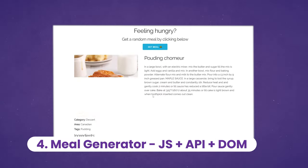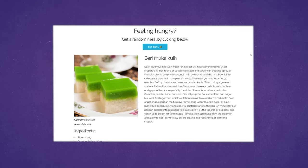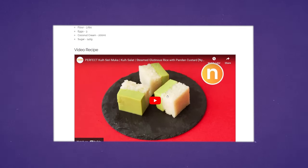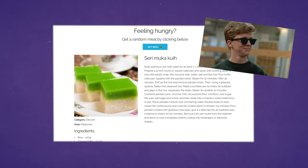Speaking of the DOM, the next project goes one step further to practice how to use an API to fetch some data and show it on the website. It's a random meal generator, which is quite a useful project — as many times we don't know what meals to cook. So you can showcase this to your friends to show them how cool of a developer you are.